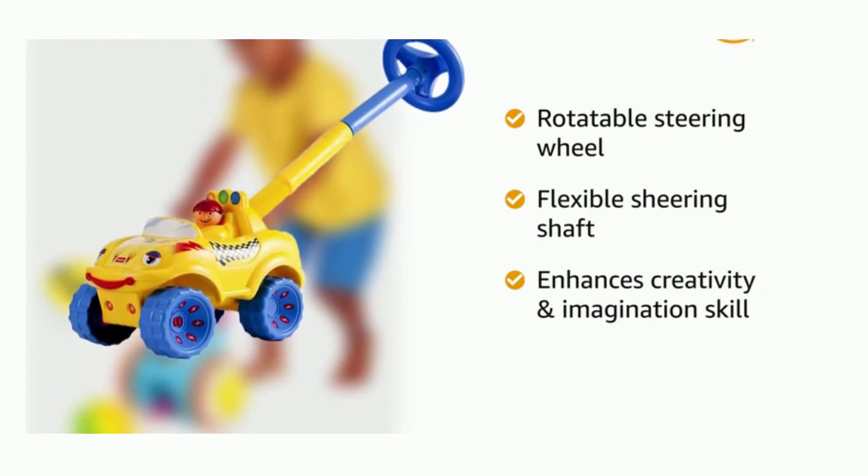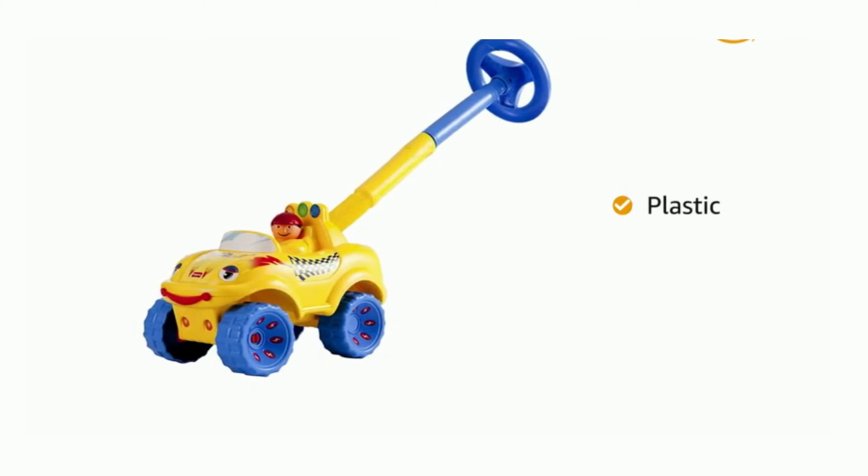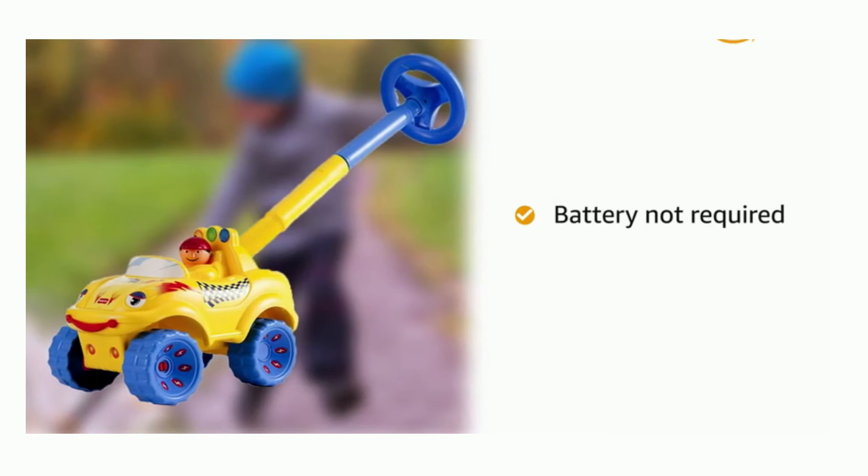The toy enhances creativity and imagination skills. This toy is made of plastic and does not require any battery.